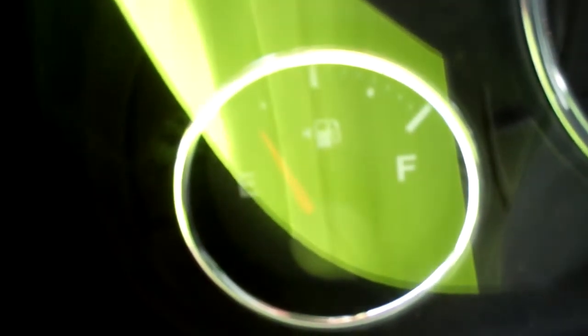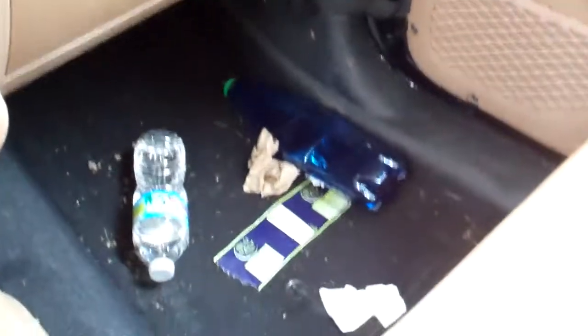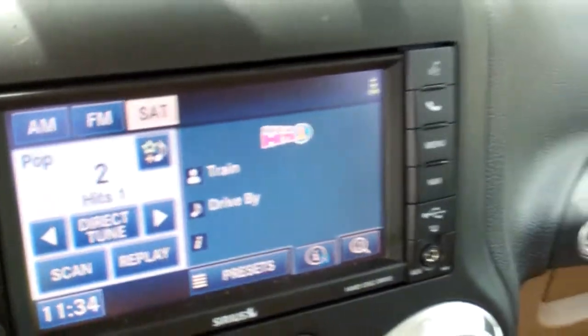Fuel tank is at the little corner. Fully functional LCD display.